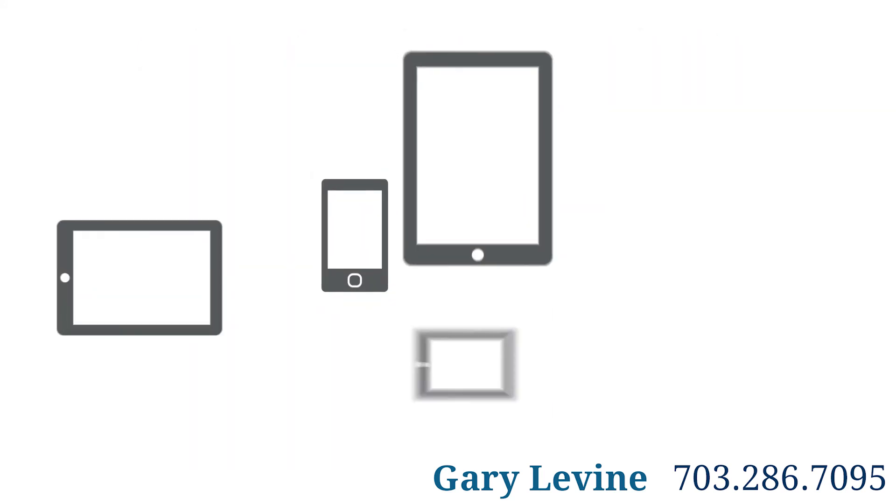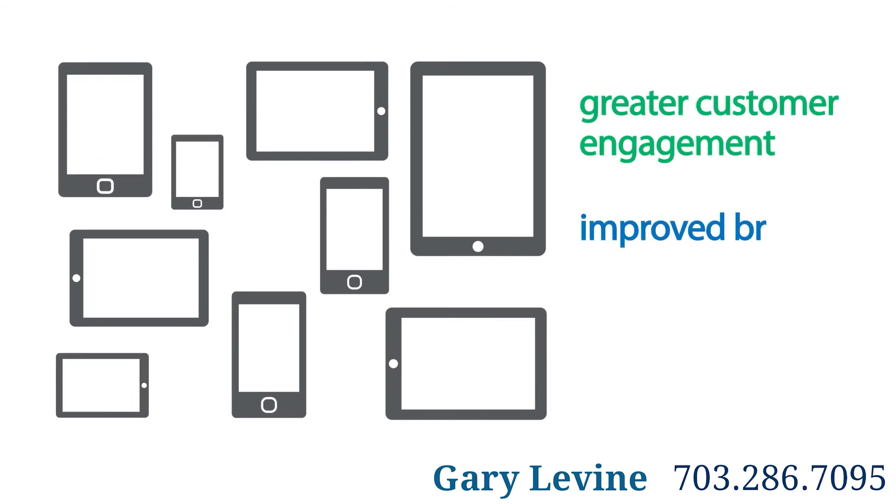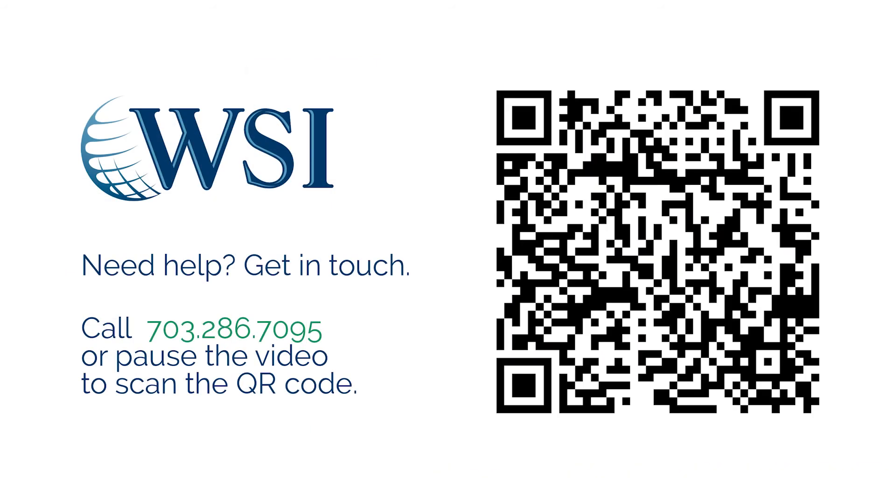In conclusion, the mobile revolution continues to advance, bringing with it innovative ways to achieve greater customer engagement, improve brand loyalty, and ultimately more sales. If you would like help integrating a comprehensive mobile strategy into your online marketing plan, get in touch.